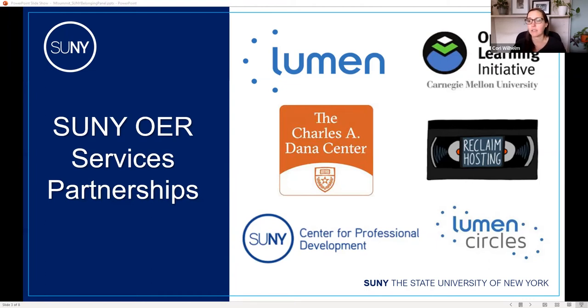In 2019, OER Services launched the Ready to Adopt catalog at oer.suny.edu. We now feature over 120 high-quality OER courses with student-focused, learning-based courseware. We offer four different courseware packages depending on what set of tools faculty want to use and what type of learning experiences they want in their classroom. This slide includes our major partners for creating courses, hosting courseware, open pedagogy projects, and supporting faculty with professional development in OER.